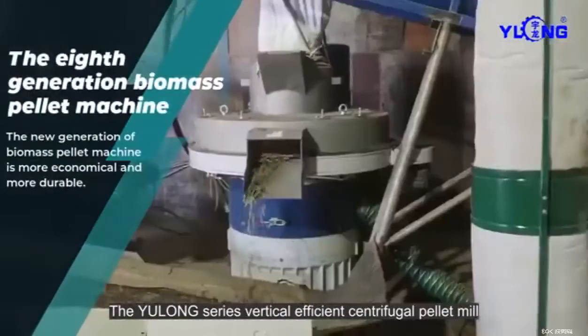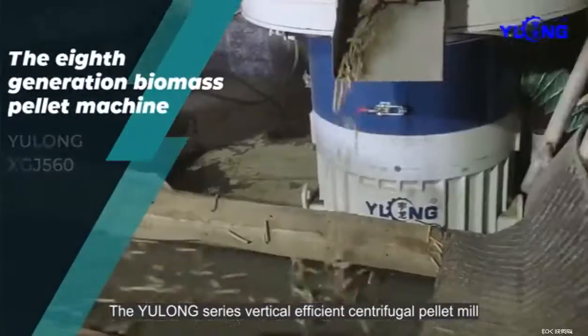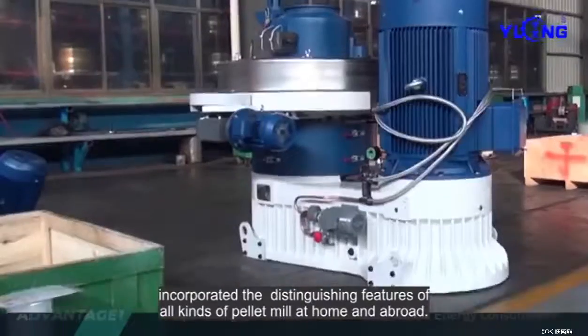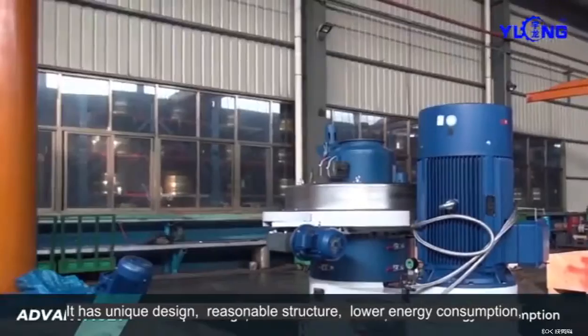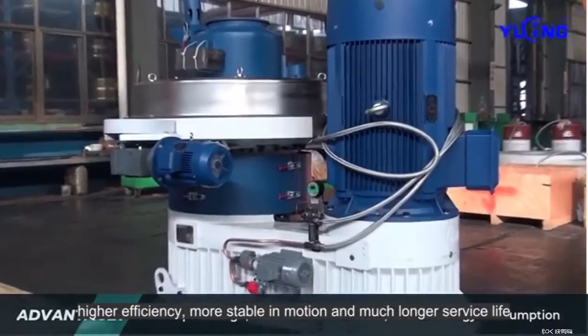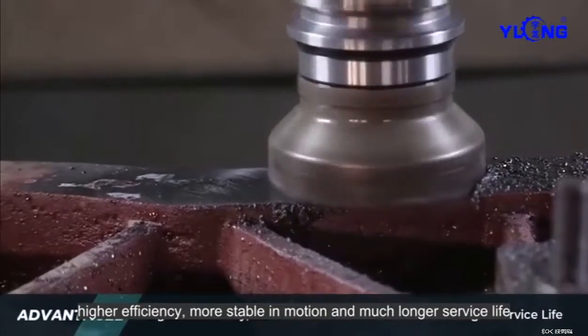Yulong Series Vertical Efficient Centrifugal Pellet Mill. Incorporated the distinguishing features of all kinds of pellet mill at home and abroad. It has unique design, reasonable structure, lower energy consumption, higher efficiency, more stable in motion and much longer service life.